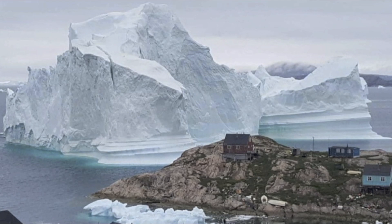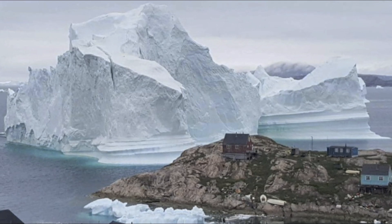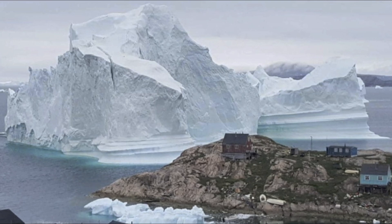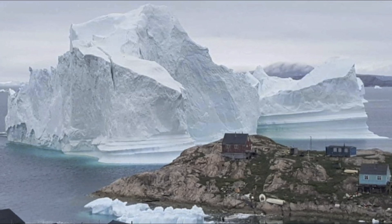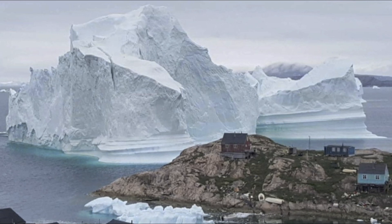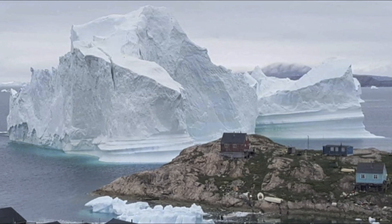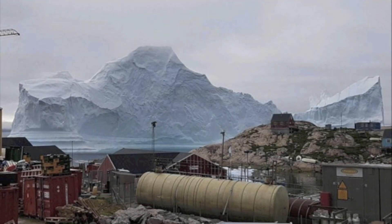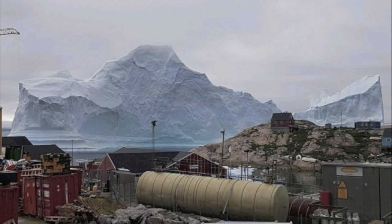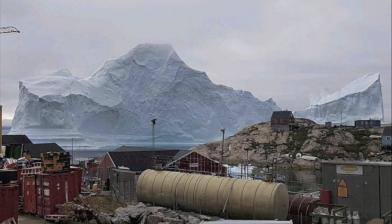However, 169 people have chosen not to leave and have remained in the town. Scientists have put forward their theories, and some of them worry what this giant piece of ice could do to the local town. There is nothing to stop the whole iceberg from becoming unstable and breaking down, or moving even closer to the town, causing a huge tsunami that would destroy everything in its path. The residents must be hoping that a strong wind manages to dislodge the iceberg from its current position and move it further out to sea.